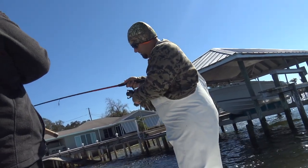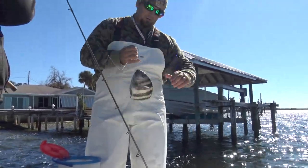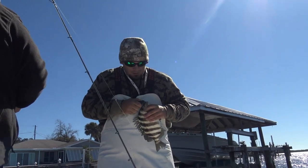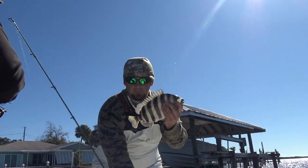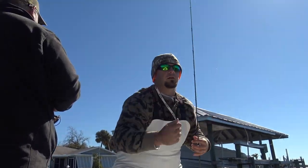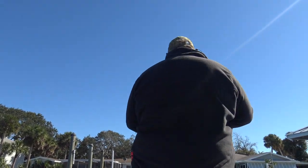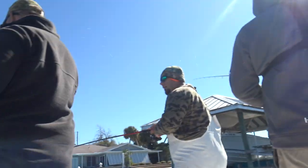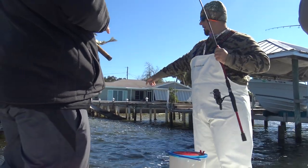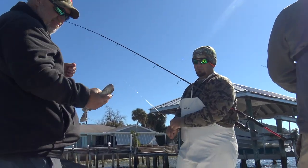I just hooked onto another big sheepshead — another good keeper. We are tearing into the sheep right now and this one swallowed the hook. We're simply going to go like this, get him snipped, and in the box he goes. James just hooked up on a decent sheepshead and I'm on a little sheepshead — doubled up right now. That one might make it legal. We just got a double header — these guys are a little on the small side so we're going to send them back.